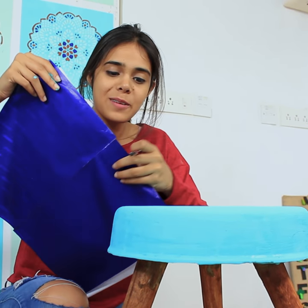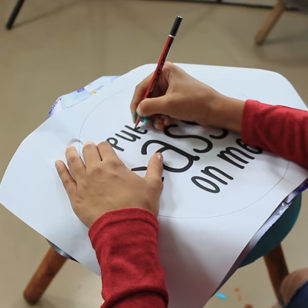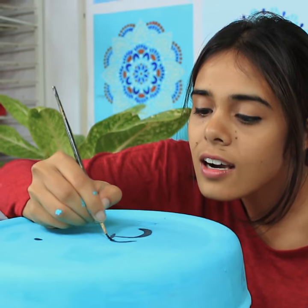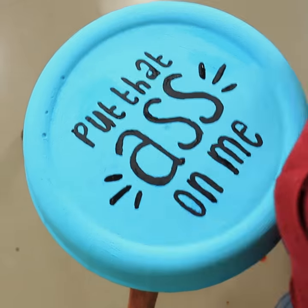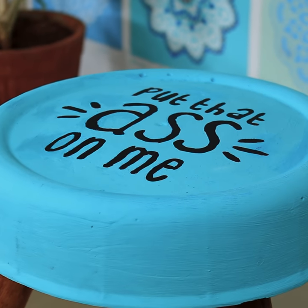I'm moving on to the last step now. I love how this has turned out and I'm never sitting on any other chair again.